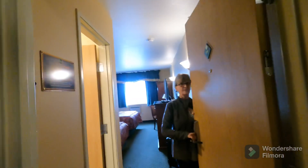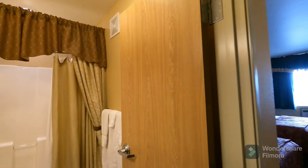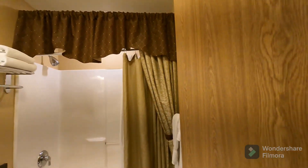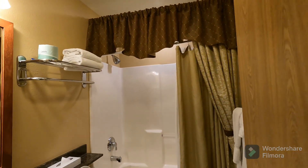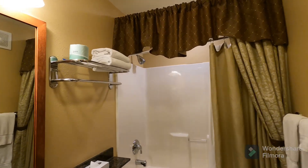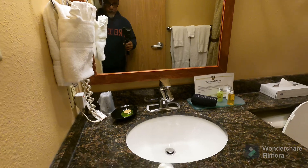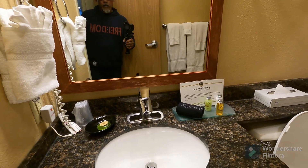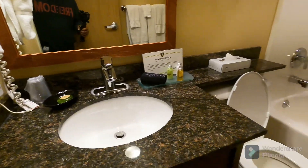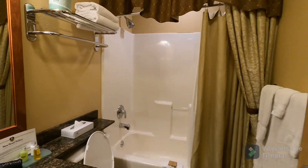As you first come in the door, there's a real nice picture there. You have your bathroom on the right — a really nice setup. They've got a nice curtain, a granite counter sink, and the toilet amenities. It's not that big, but it's sufficient.